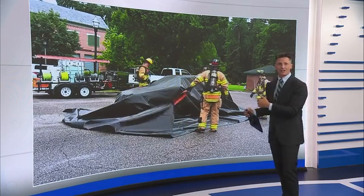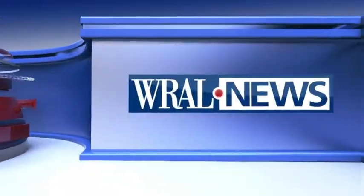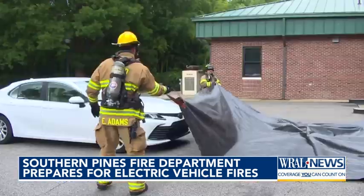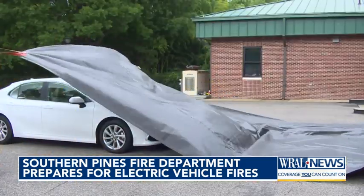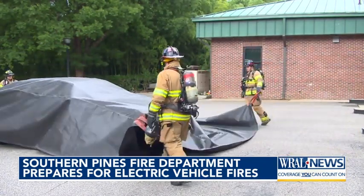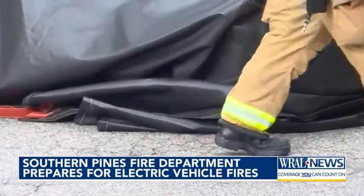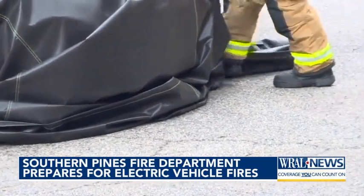WRAL's Monica Casey heard from the fire department that's got them on hand, just in case. The Southern Pines Fire Department is looking ahead at how to deal with EV fires. Two new fire blankets at $1,600 each could be the answer. These blankets can cover cars of many sizes. The fire-resistant material slows the spread, allowing first responders to get the burning vehicle away from other cars or buildings.